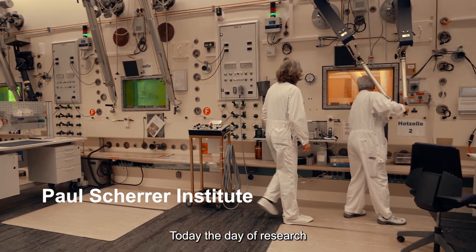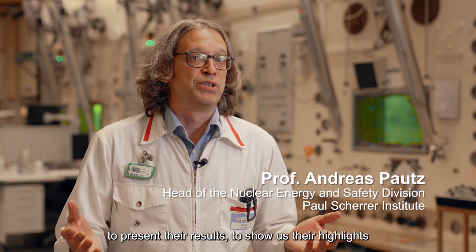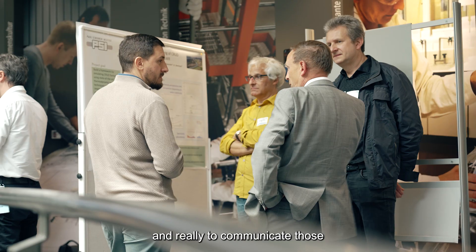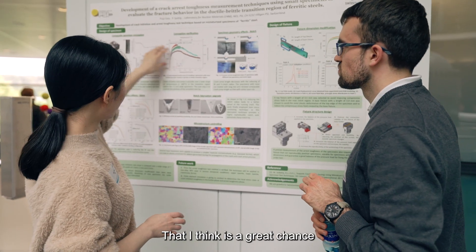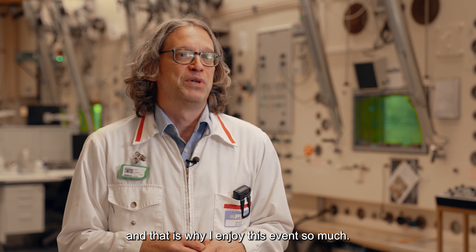Today, the Research Day is a great opportunity for our young researchers to present their results, to show us their highlights, and to communicate those to the professionals from the power plants. That is a great chance, and that is why I enjoy this event so much.